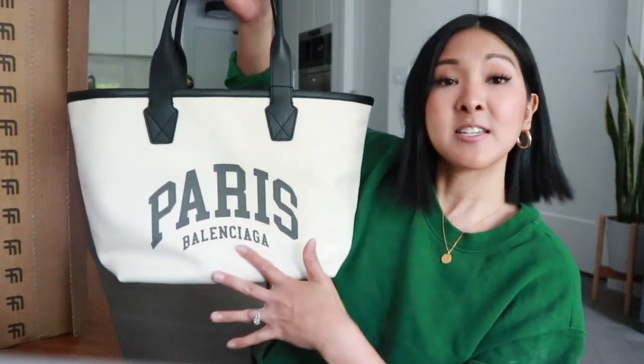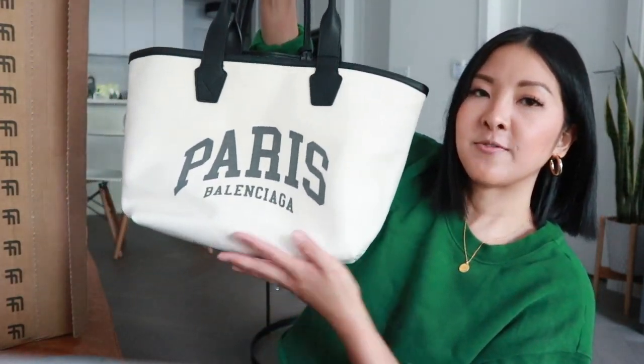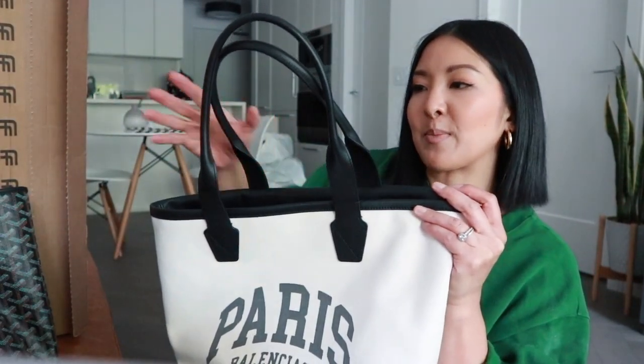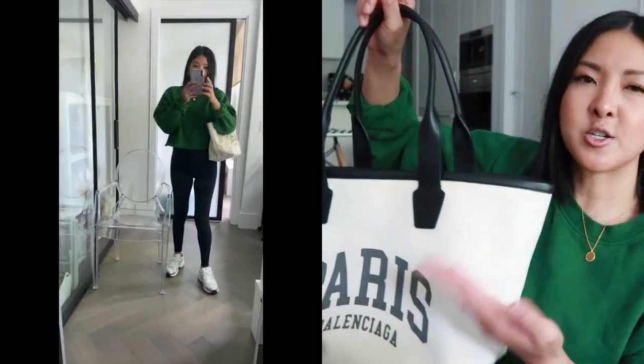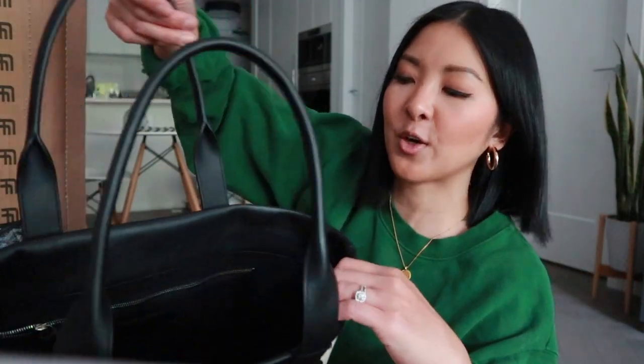I just took everything out of it and you can see the size — it's actually very comparable to my Goyard Saint Louis tote in the PM size; they are the same measurements. So if you're used to the Goyard tote, this Balenciaga small Cities tote is the same size. What I like about this one better than my Goyard is that the strap drop is fairly long. I'll show you a couple of modeling shots so you can see what it looks like on me — please excuse the mess, we just moved yesterday.